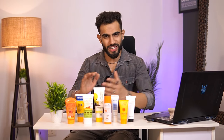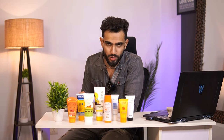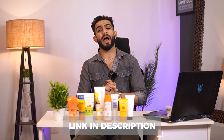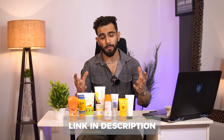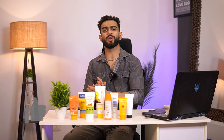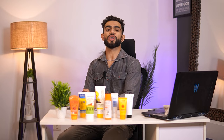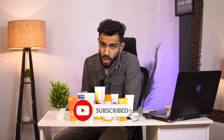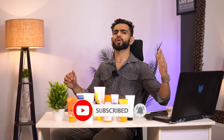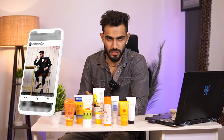So guys, this was it from today's video in which I have tested, reviewed, and given feedback on 8 sunscreens. I hope this video helps you choose the right one for yourself. If you liked the video, please give it a thumbs up, leave your reviews in the comment section, subscribe to the channel, and press the bell notification icon. For any questions, you can reach out to me on Instagram — my handle is theclassicaffair.